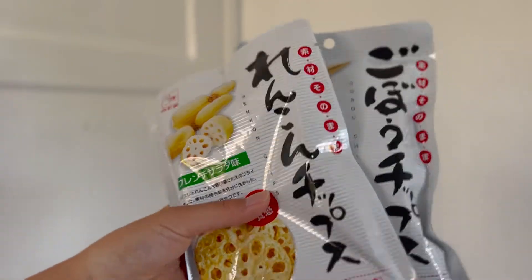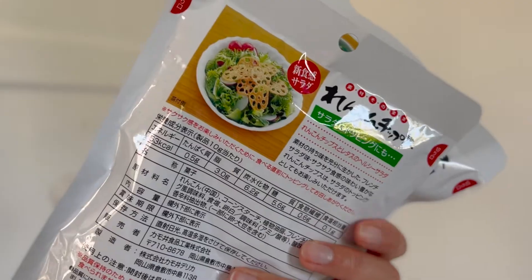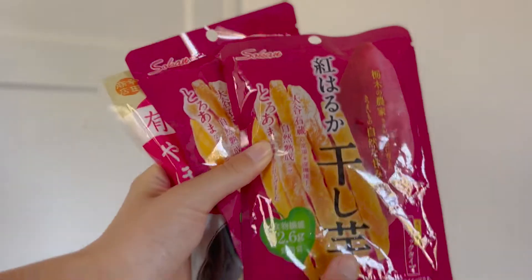Next up I have so many snacks. First we have vegetable chips — this one is gobo. These are really healthy chips and have good fiber. It says they're really good for salad as well. And this is the sweet potato chips. I love Japanese sweet potatoes. American sweet potato doesn't really have much taste and kick. These are really sweet, and they don't put any sugars in it — they only have sweet potato — but it's so sweet you almost wonder if there's sugar in it. There's not.